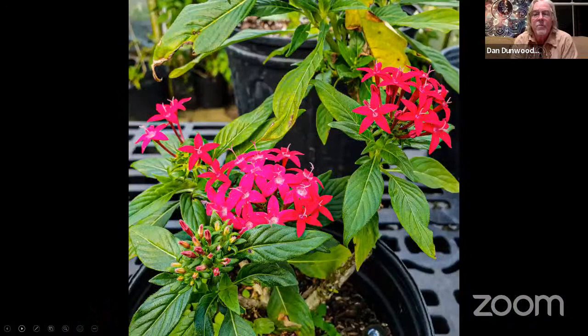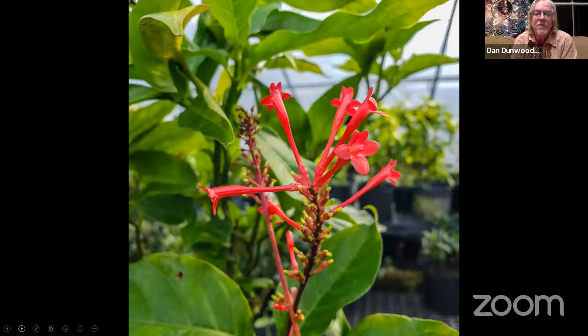We raise a lot of those butterflies. There's some dwarf pentas there. Pentas, porterweed, lantana, euphorbia — those are some of the species of plants we use for nectar, along with firebush. Swallowtails love firebush, especially giant swallowtail and spicebush swallowtail.